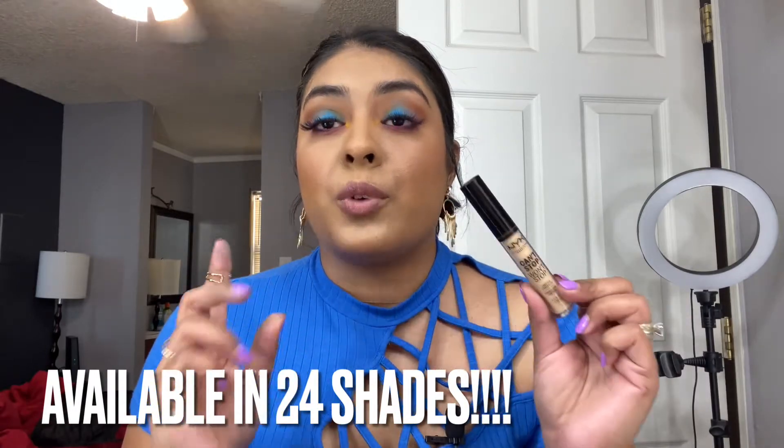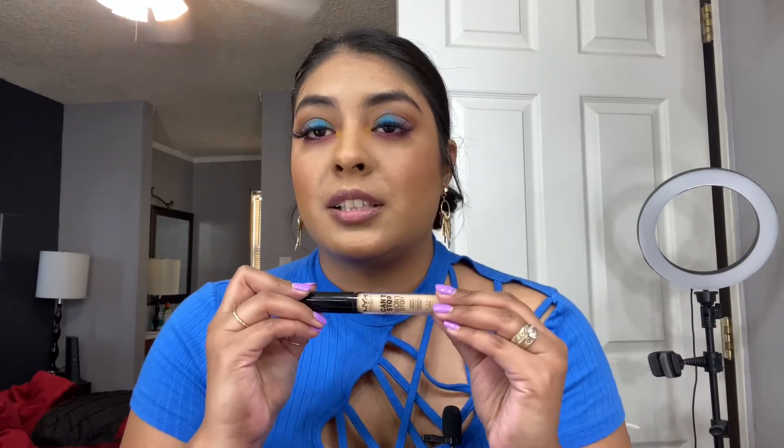For the concealer — I have really bad under-eye bags, so this was a real test. It has beautiful coverage, did a great job covering everything. It comes in 24 shades and is highly pigmented — it covered everything with just a little bit of product. It's also super lightweight and hasn't creased, which is important since I'm getting older and getting some lines. Really easy to blend.